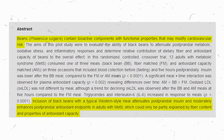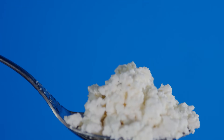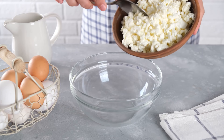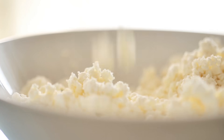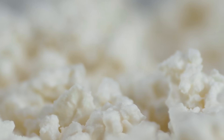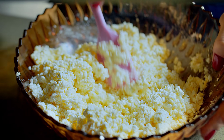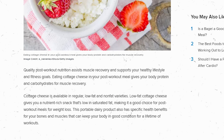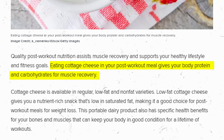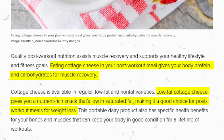Cottage cheese rounds out B-tier with a substantial 28 grams of protein per cup. This dairy product is high in protein and low in fat, making it excellent for building muscle without added calories. It's also a great source of calcium, essential for bone health. Research highlights that dairy proteins like those in cottage cheese are highly effective in promoting muscle synthesis and recovery after exercise.